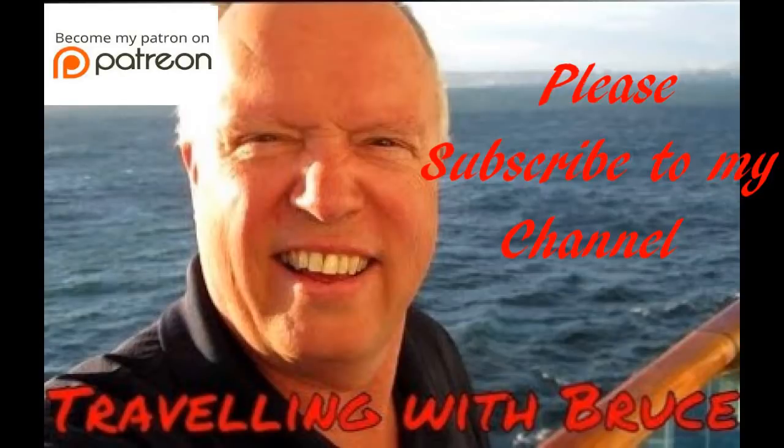Hi everybody, this is Bruce here. Welcome to my YouTube channel, Traveling with Bruce. Please subscribe to my channel today. I've become a key supporter of Traveling with Bruce by clicking the Patreon link. Enjoy the video.